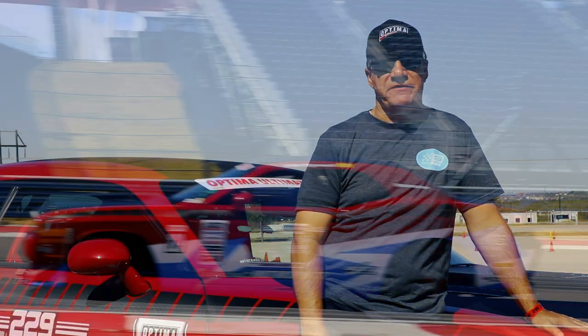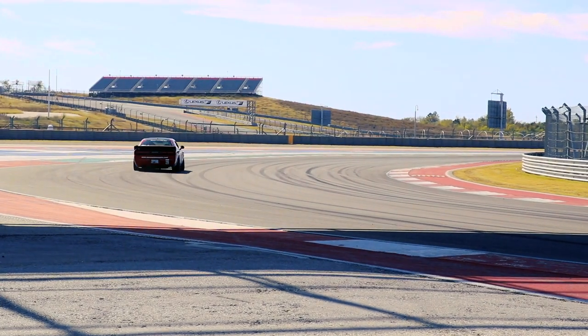I've struggled a little bit with this car because of the weight. Unfortunately, the Challengers and Chargers are heavy. Even with all the weight we've taken out of this car, we're still about 3,800 pounds. Compared to the Camaros or some of the Mustangs that are down to 3,200, 3,300 pounds, it makes it very difficult to compete.